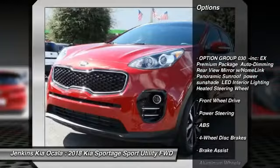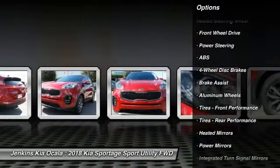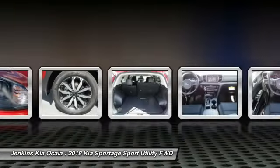stability control, traction control, keyless entry, anti-lock braking system, backup camera, leather-wrapped steering wheel, Bluetooth, adjustable steering wheel, driver airbag.